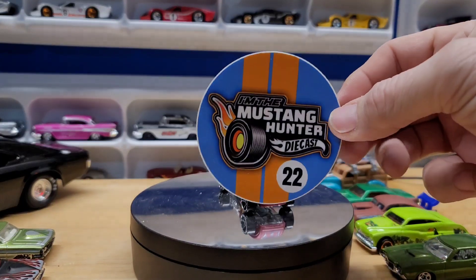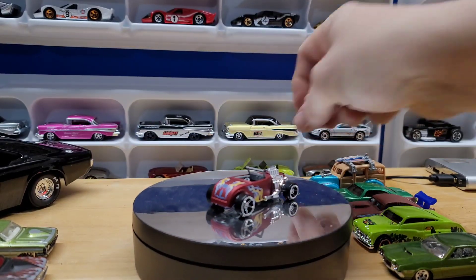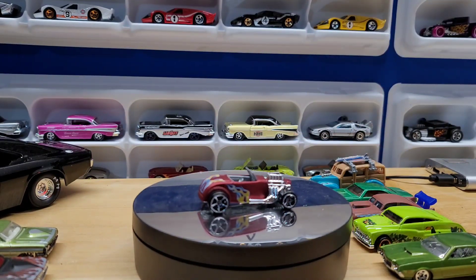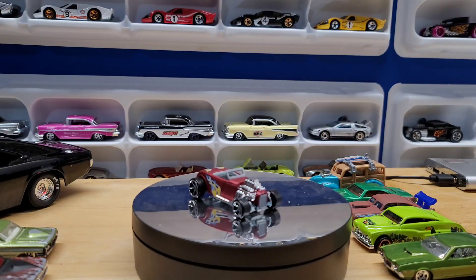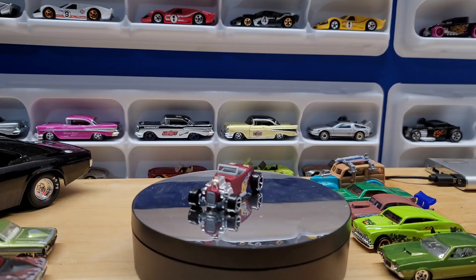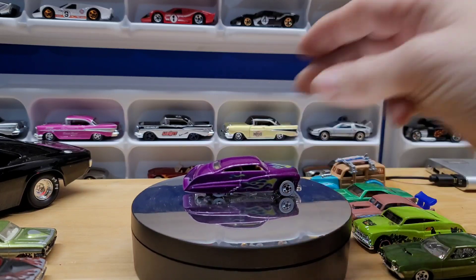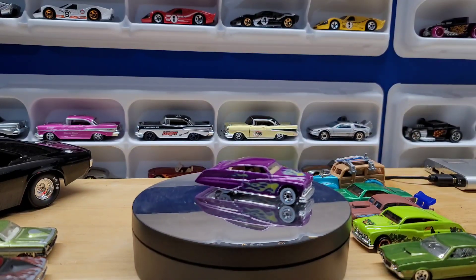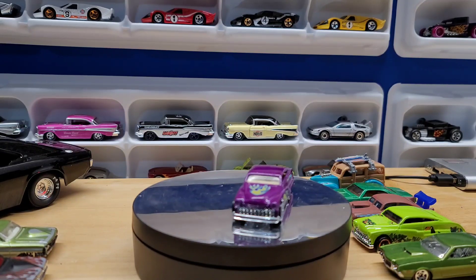We got the Mustang Hunter's new sticker for '22 — awesome! Another one of these, I think they're called Purple Passions. That's the kind of car you would see flames shooting out the side.